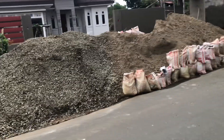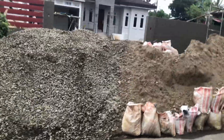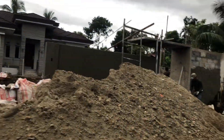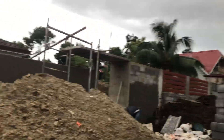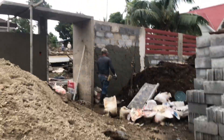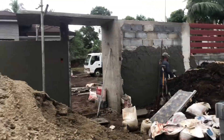And this one here is still working on it. It's more like a western home being built here.